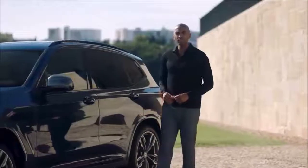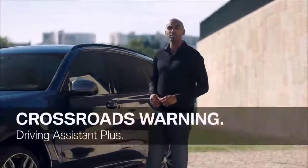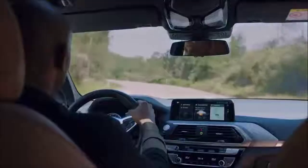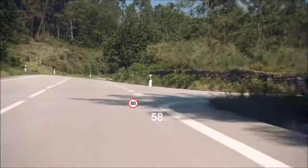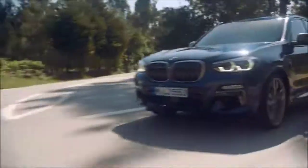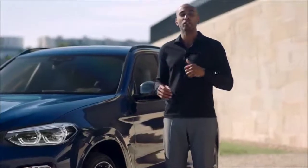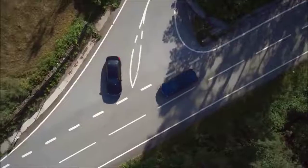Another function included in the Driving Assistant Plus package is the Crossroads Warning. In case of a potential collision with crossing traffic, your all-new BMW X3 warns you. Besides the visual and acoustic warning, it also preconditions your brakes — so in case of emergency braking, you have increased braking power and reduced braking distance.